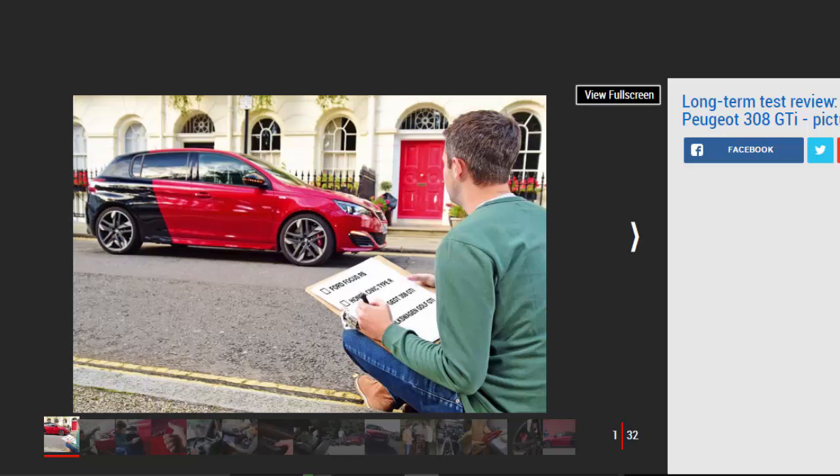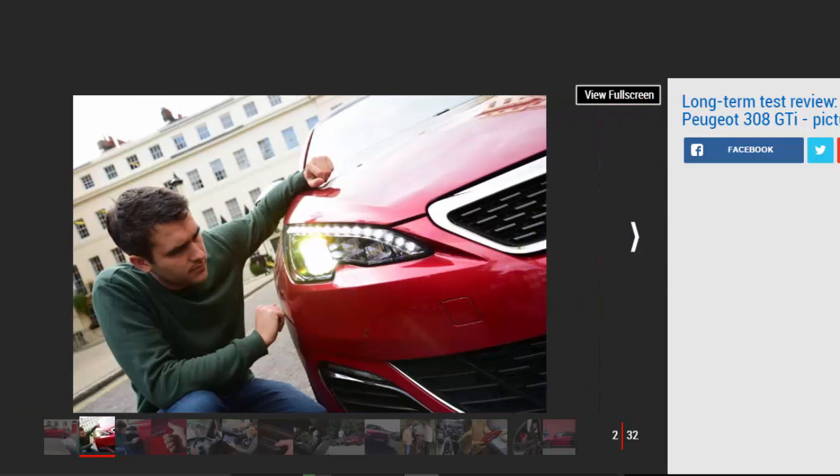Peugeot Sport has found its mojo again. Mileage: 9,394. Economy: 36.1 mpg. My time with the Peugeot 308 GTI is at an end. I've enjoyed the pace, poise and performance of the French hot hatch, and while I've had my frustrations, I'm actually rather sad to see it go. Its startling mix of abilities has cemented its place as a firm favourite in the Auto Express car park over the past eight months.